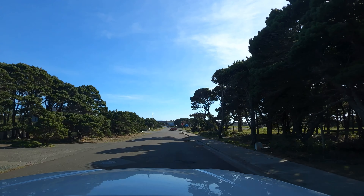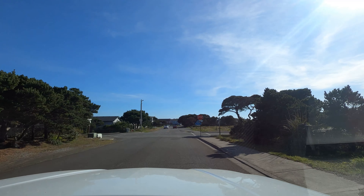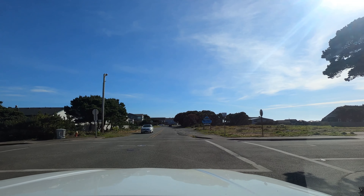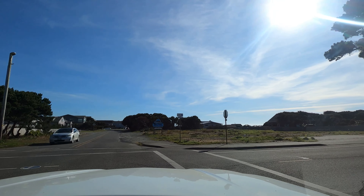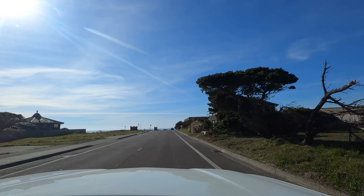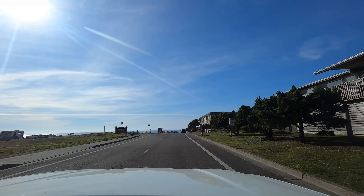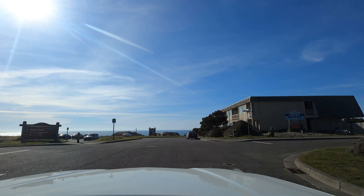This place is incredible. This is like a little hidden gem — Bandon, Oregon. I mean, you never hear anyone talking about it. We can go right here. And there's so much vacant land, I can't believe it.